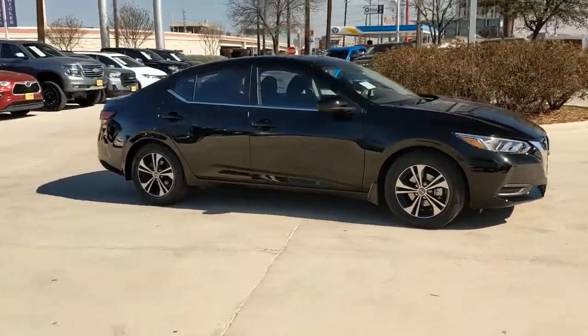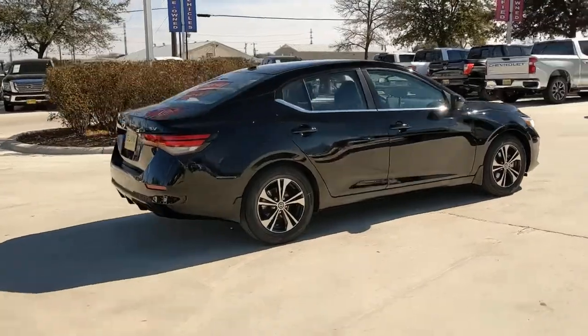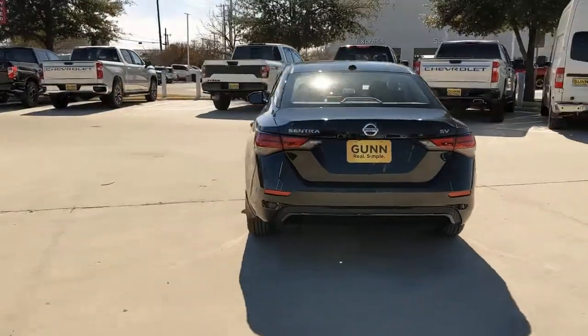This could be the car for you. The 2022 Nissan Sentra. Comfort, convenience, safety and fun are all yours in the sleek and spirited Sentra.